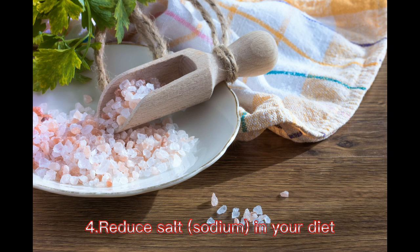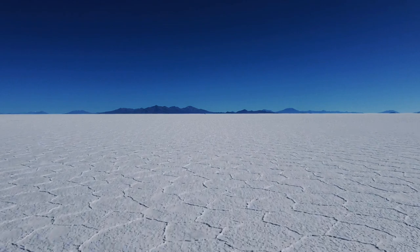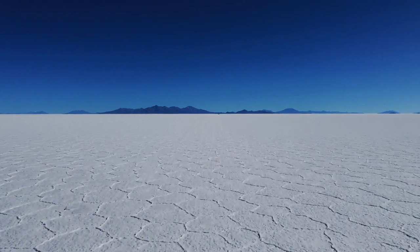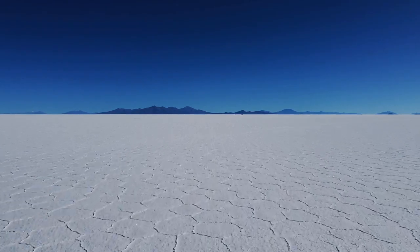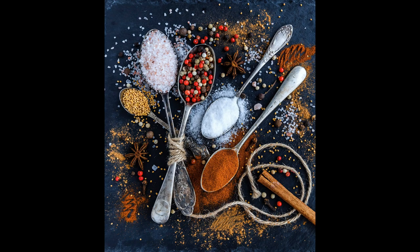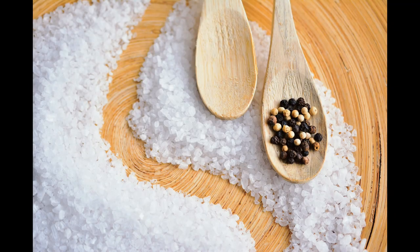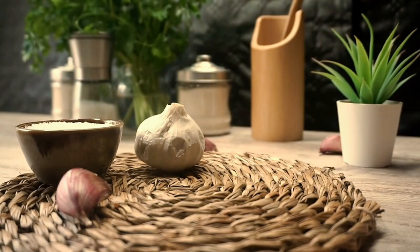4. Reduce salt and sodium in your diet. Even a small reduction of sodium in the diet can improve heart health and reduce high blood pressure by about 5–6 mmHg. The effect of sodium intake on blood pressure varies among groups of people. In general, limit sodium to 2,300 mg a day or less. However, a lower sodium intake of 1,500 mg a day or less is ideal for most adults.